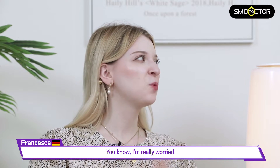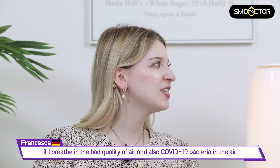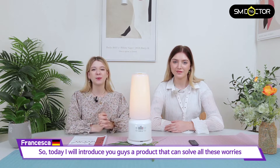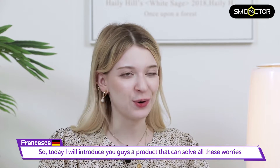Hi, I'm Francesca and I'm Lauren. Lately I'm really worried about the bad air quality, COVID, and antibacterial concerns in the air, so today I will introduce you guys a product that can solve all these worries.